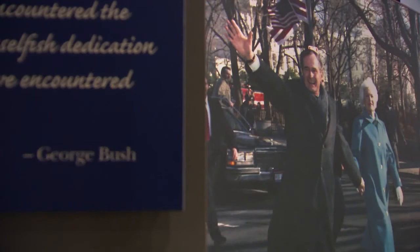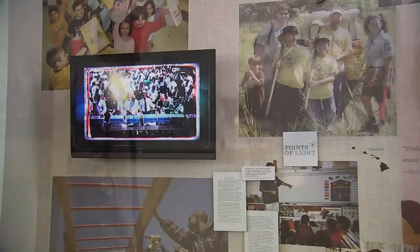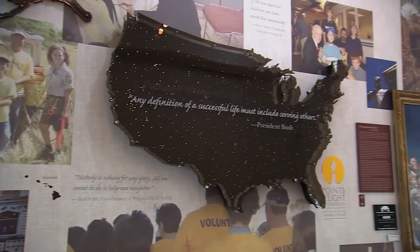So when we redid the museum 10 years ago, we actually put more of George Bush into the museum. The exhibit later transitions to focus on life after the White House. We see the Bushes as loving grandparents and great-grandparents and learn about the causes that kept them rooted in public service.